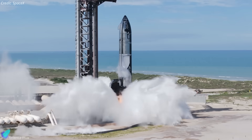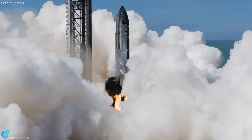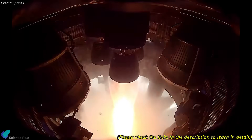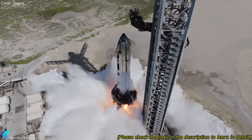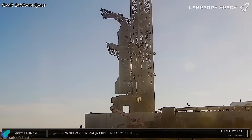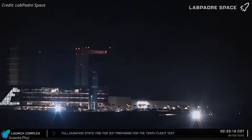In preparation for Flight 10, Ship 37 had completed its two-part static fire campaign on August 1 to validate engine and propellant delivery system performances. The sequence began with a single engine test using propellants from the header tanks to simulate deorbit burn conditions, followed by a six-engine full-duration fire to assess both vacuum and sea-level Raptors. After the tests, the ship was removed from the orbital launch mount and returned to the production site for post-fire inspections and Flight 10 preparations.